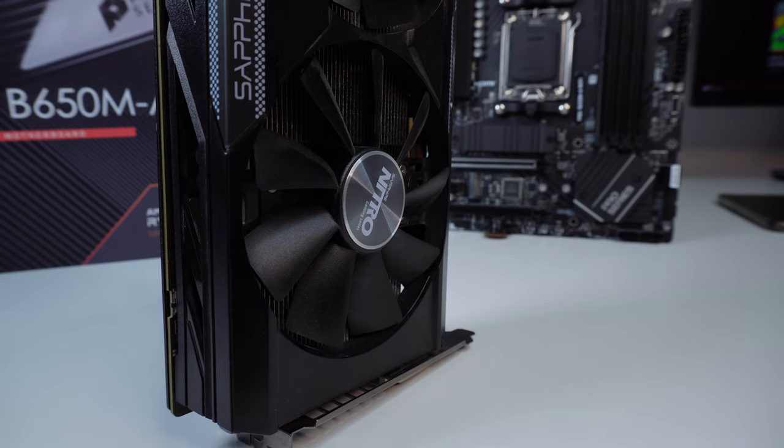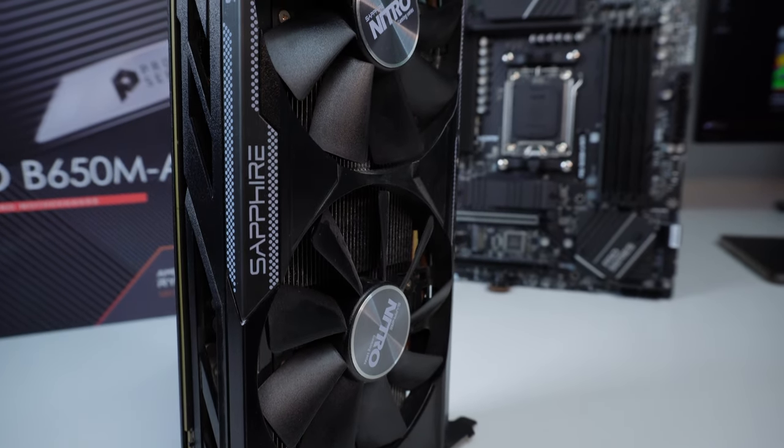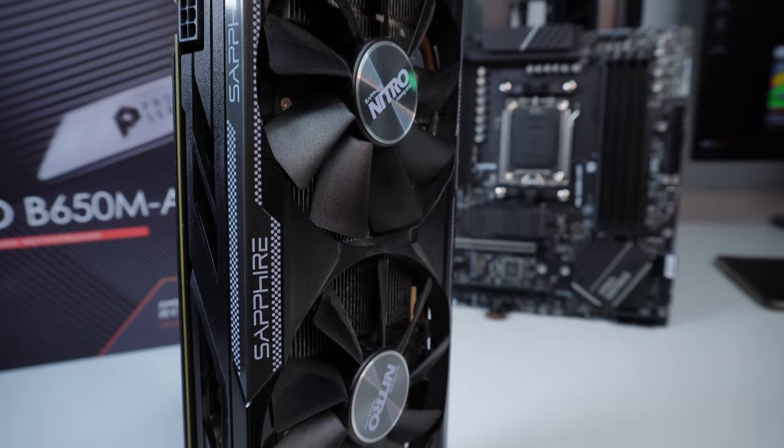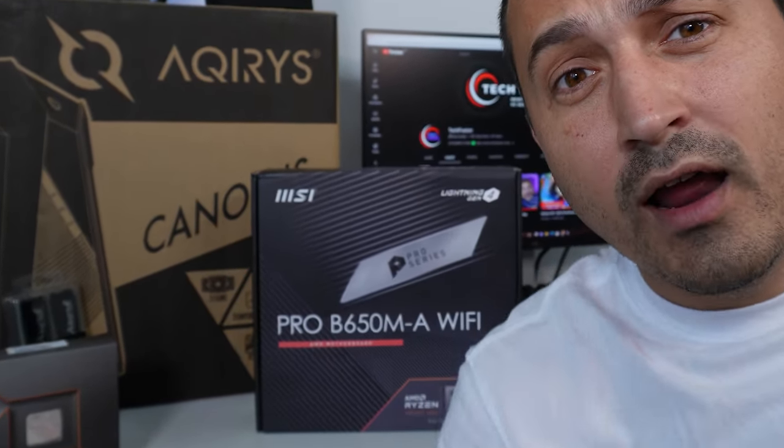Bro, just get on and show us that GPU — come on, where's the GPU? Well, about that GPU — as I've mentioned, I definitely cheaped out a little bit this time around, because GPUs can get overly expensive very quickly. And in this corner, we have the Sapphire Nitro R9 380.